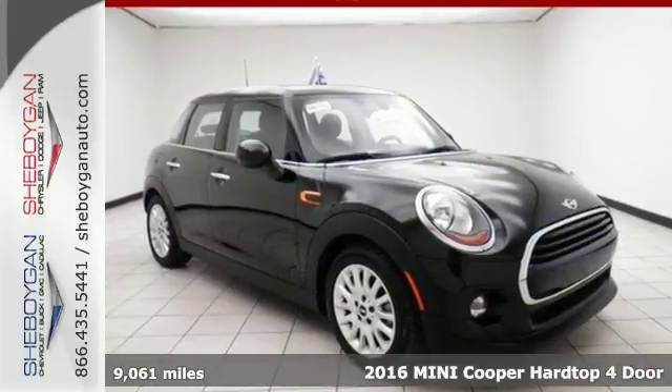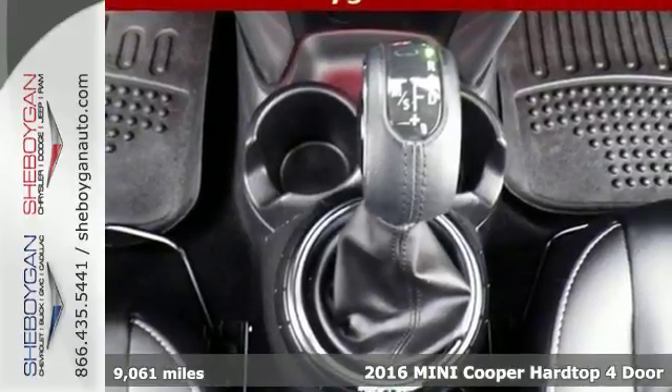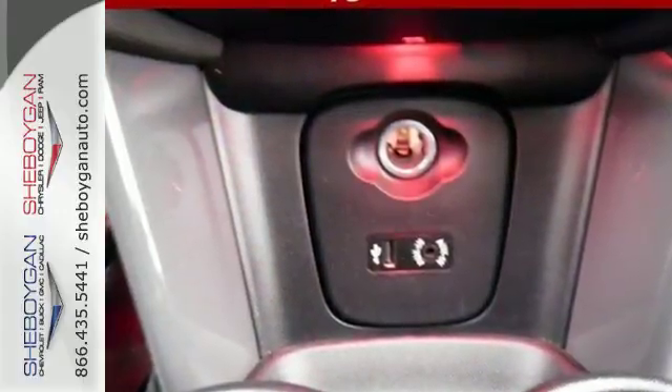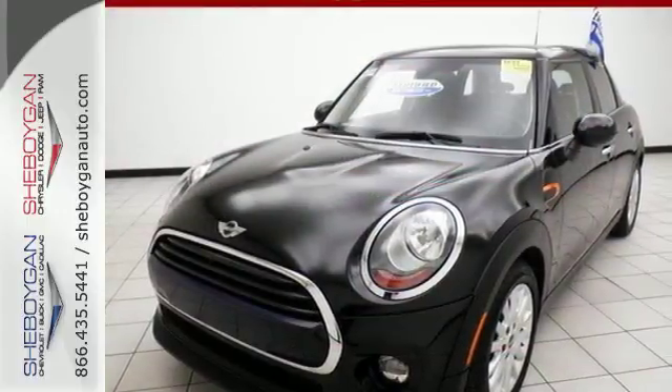Here's a 2016 Mini Cooper. Being fun to drive might be the first thing you appreciate about this Mini, but it's not the only thing. You flip the toggle switch, ignition, firing up the Mini twin-power turbo engine with Mini driving modes. You take full control of fuel efficiency and performance with your choice of three driving modes.